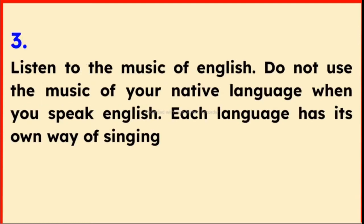Tip 3: Listen to the music of English. Do not use the music of your native language when you speak English. Each language has its own way of singing.